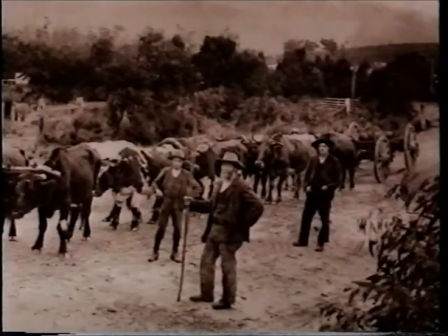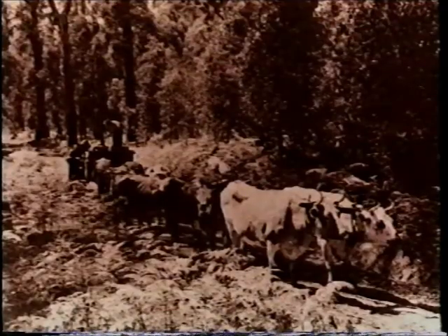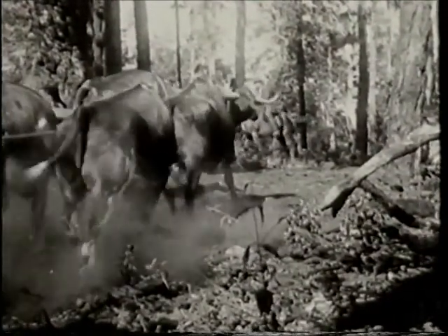I saw him bring them in from Tanglefoot. He had them all yoked up into the wagon, and he was standing in the middle with this huge long-handled rawhide whip. His team was Curly and Piper, Rock and Roan, Rowdy and Tiger. He'd crack that whip and the rawhide would crack like a rifle shot, just over the top of their ears.